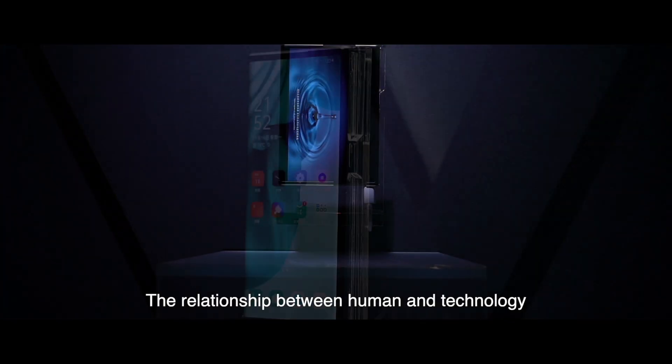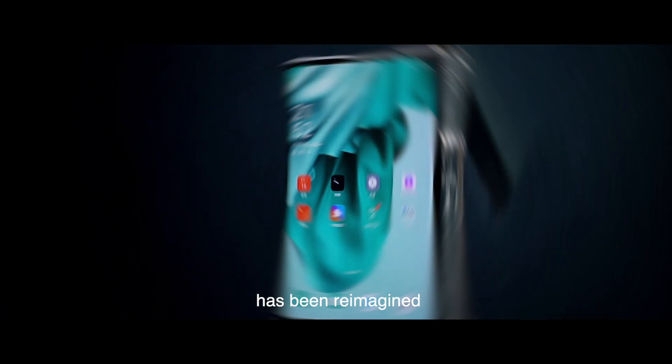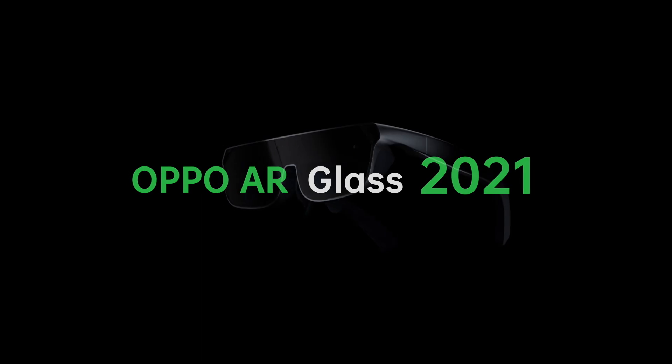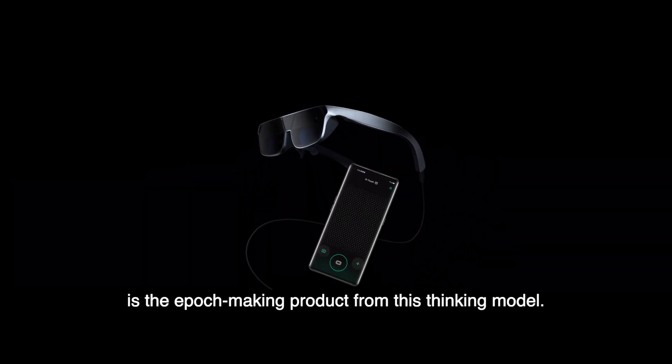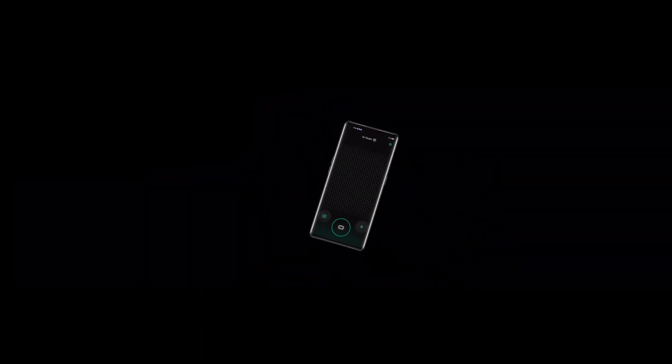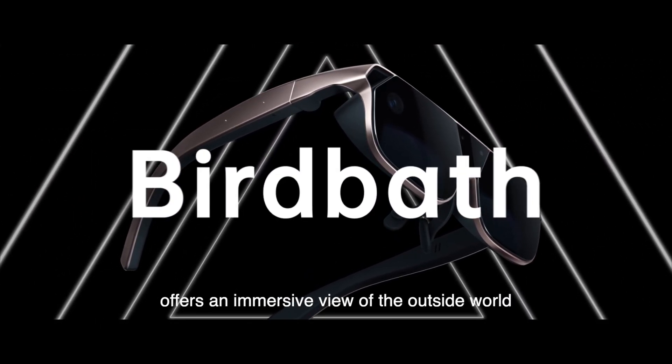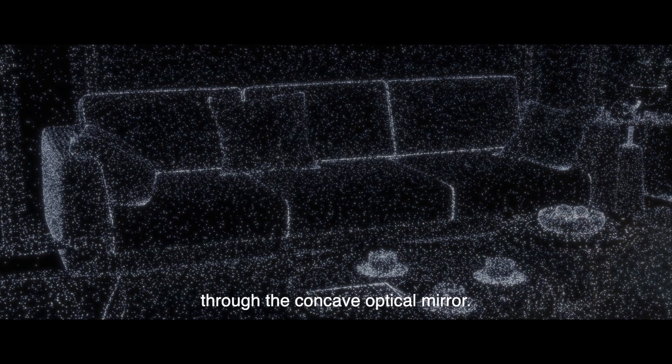The relationship between human and technology has been reimagined thanks to Oppo's technology integration model. Oppo AR Glass 2021 is the epoch-making product from this thinking model. The BirdBath Optical Solution offers an immersive view of the outside world through the concave optical mirror.